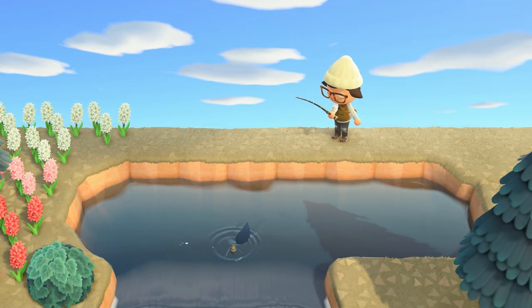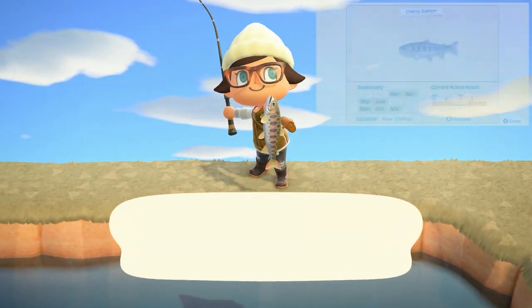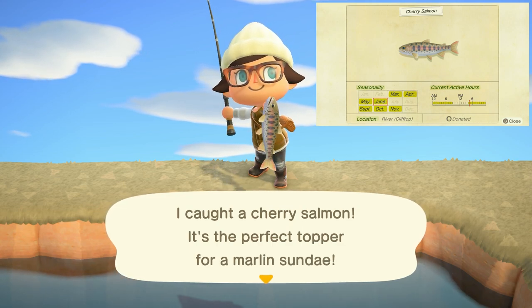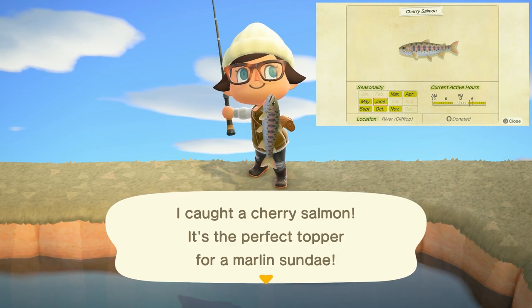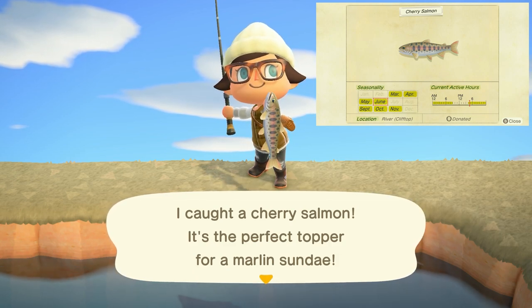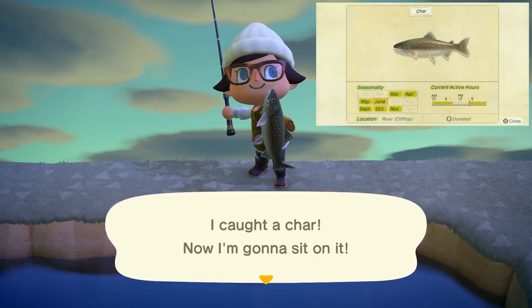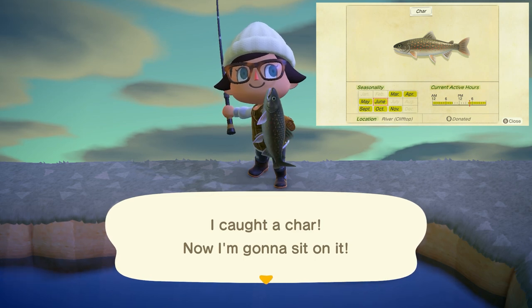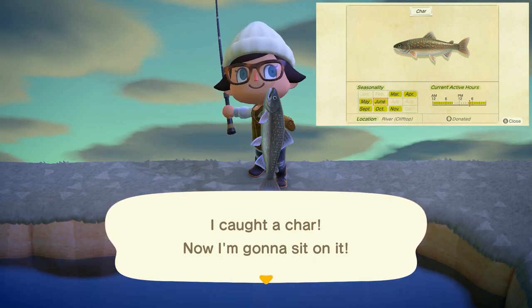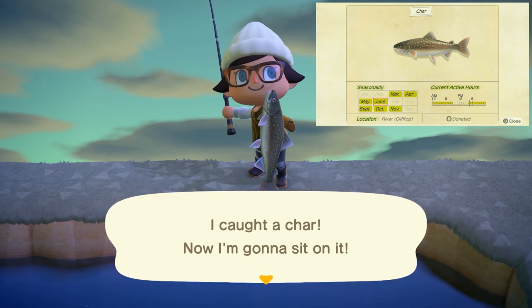We only have two fish leaving us at the end of June. The first being the cherry salmon, which can be found in clifftop rivers with a medium-sized shadow from 4 p.m. to 9 a.m. and sells for 1,000 bells. The second fish leaving is going to be the char — also found on clifftop rivers with a medium-sized shadow from 4 p.m. to 9 a.m. and sells for 3,800 bells.